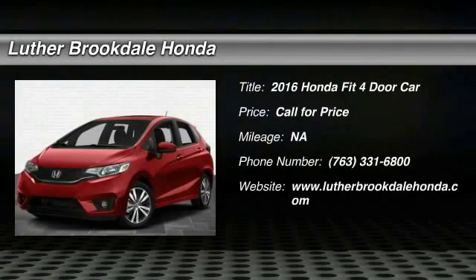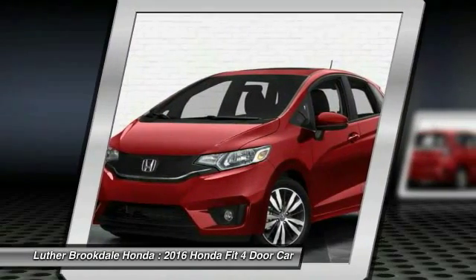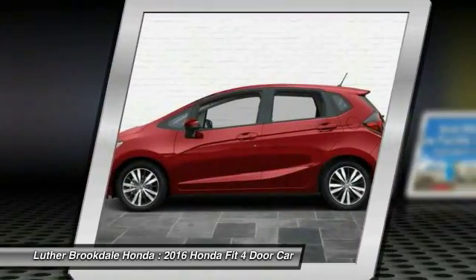2016 FIT. The FIT was engineered to be useful, efficient, and reliable, but its most important attribute is its innate charm and coolness.